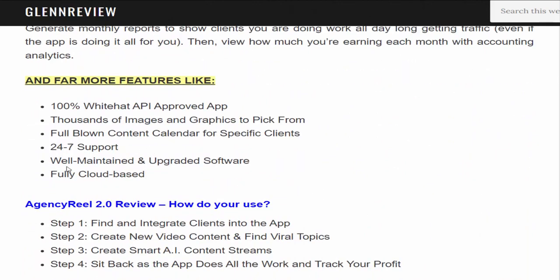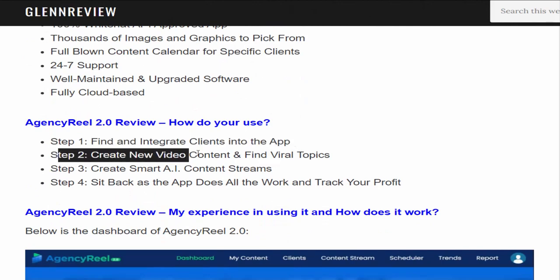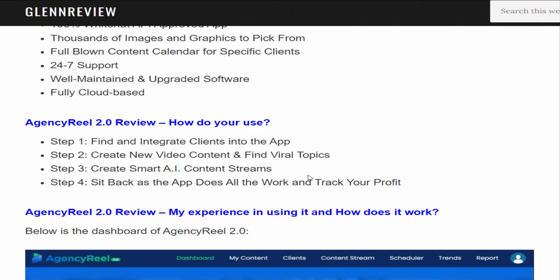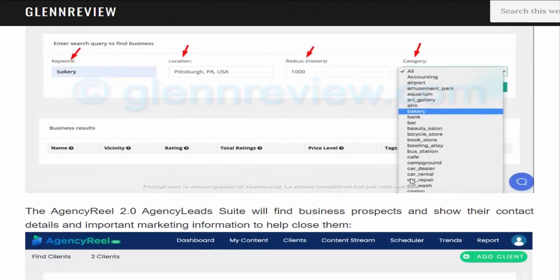How do you use Agency Reel 2.0? Step 1: find and integrate clients into the app. Step 2: create new video content and find viral topics. Step 3: create smart AI content streams. Step 4: sit back as the app does all the work and track your profits. If you want to buy this product, visit my description link below or visit my bio.